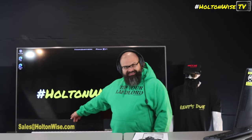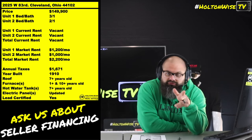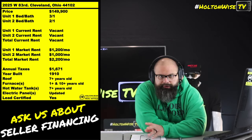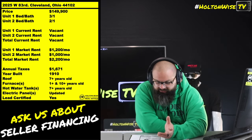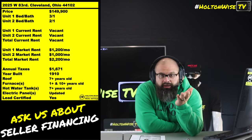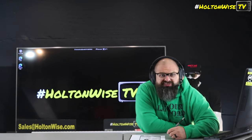If all that sounds good to you and you're interested in buying this property, send an email to my team at sales@holtonwise.com. If you want to physically tour it before making an offer, that's cool. If you're out of state, don't click off the video — at the end I'm going to play you the full unedited, uncensored tour of when my team went in, so you can really do your due diligence right on your phone or TV. If you're in Cleveland and want to physically get in there, hit us up at sales@holtonwise.com and we'll get you in same day by five o'clock.